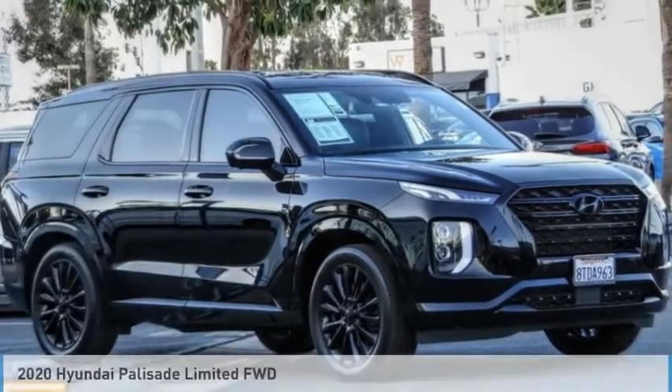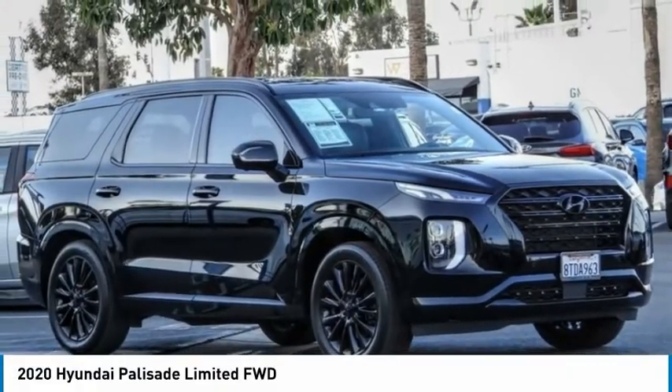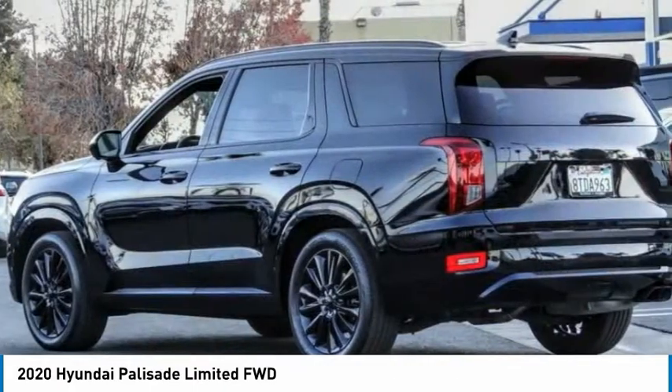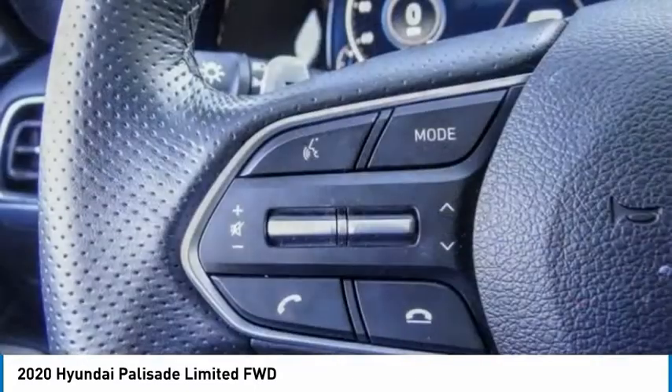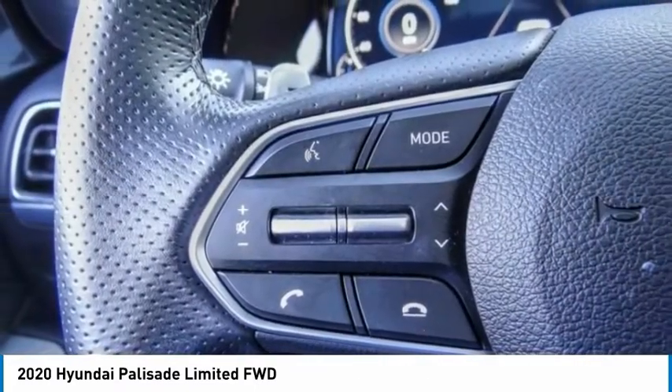Love the 2020 Palisade. The Hyundai Palisade includes loads of interior room, third-row seating, and a stylish exterior. Throw in all the additional technology features and your family will be thrilled to ride around in style.